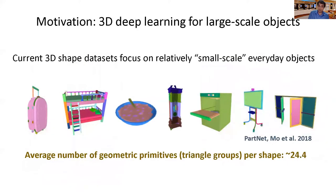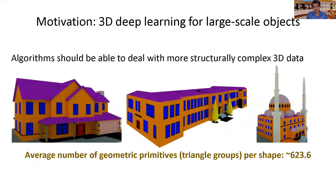So why bother with buildings? Current 3D shape datasets such as ShapeNet and PartNet mostly deal with small-scale objects with relatively simple structure and few number of geometric primitives. For example, the average number of triangle groups corresponding to such primitives is 24 in PartNet, while in our dataset it is 25 times larger.